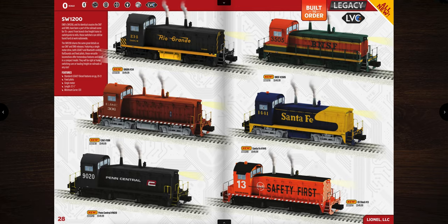Next is the SW1200 — a nice little switcher at $549.99, though that's a bit steep. Road names include Rio Grande, BNSF Santa Fe, EJ&E, Penn Central with that cool red-and-white PC logo, and US Steel Fairless Works. These operate on O31 minimum curves and are 12.5 inches in length, with fixed pilots.